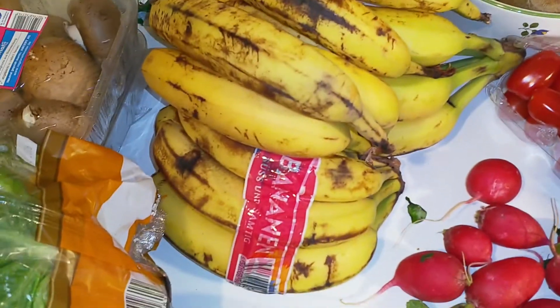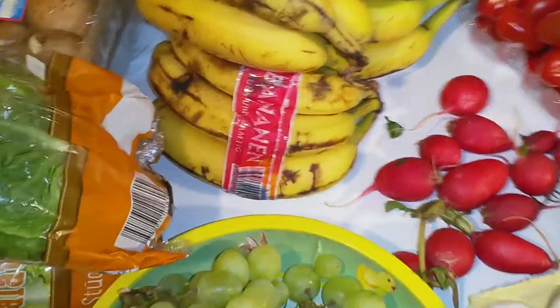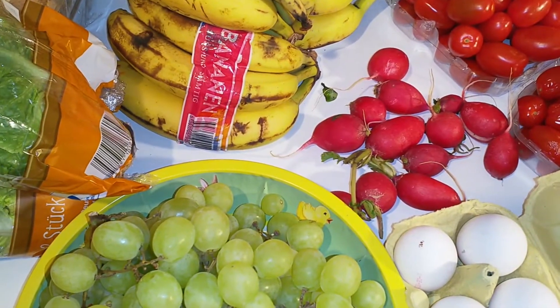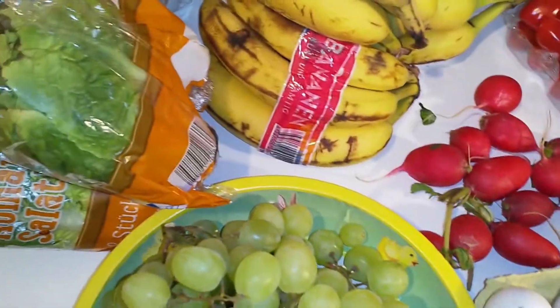And bananas! I'm out of bananas, I'm so happy — I'm so happy about these. And yesterday I found some oranges and chicory. I have to use that up as well.